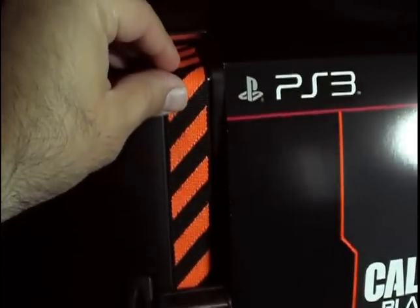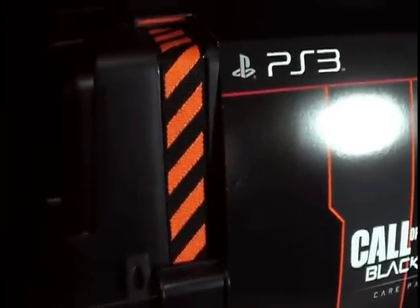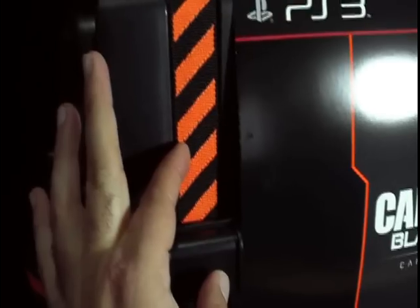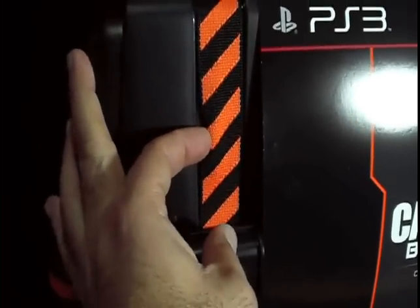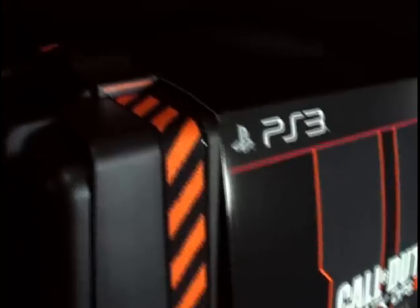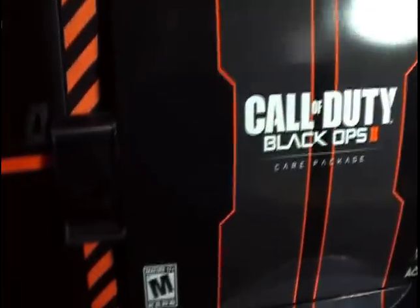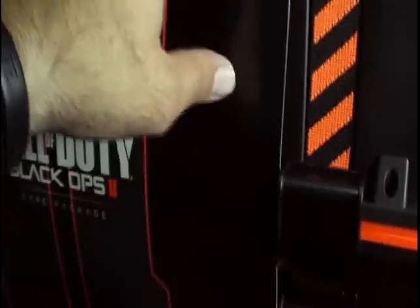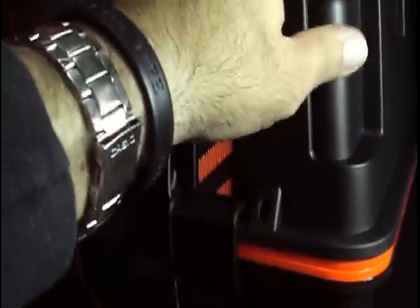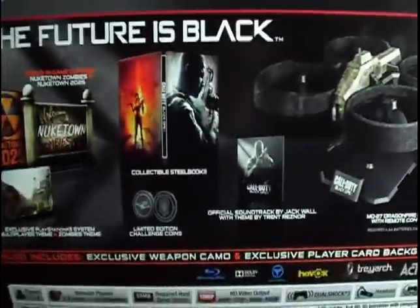The straps are what caught my attention. In pictures I've seen online I was wondering — are these straps plastic or molded? They are actual straps on there. That is really neat. It gives you the feel that it's an actual care package drop, which is very awesome. It's also got all the latches here to open it up. This is how it comes from the store — you just pry these open and get to the content inside.